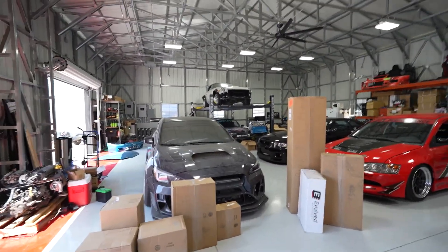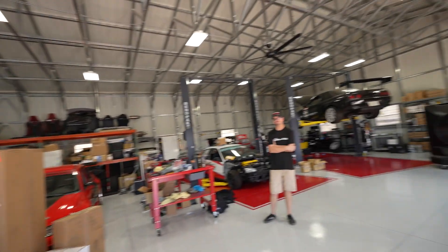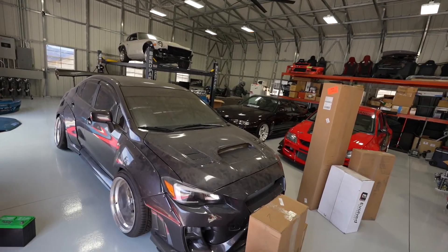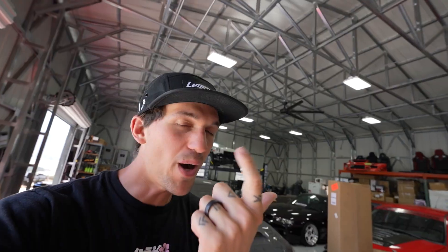Now, what you all clicked on this video for is right behind the camera - the car that pushed the channel to where it is today. The WRX is really the first car that took off on the channel and allows me to do what I do today. She deserves way more than what she's at right now - you guys haven't seen this car probably in over a year. We are going to be completely revamping and rebuilding the WRX - color, body parts, engine parts, everything is going to be completely redone.